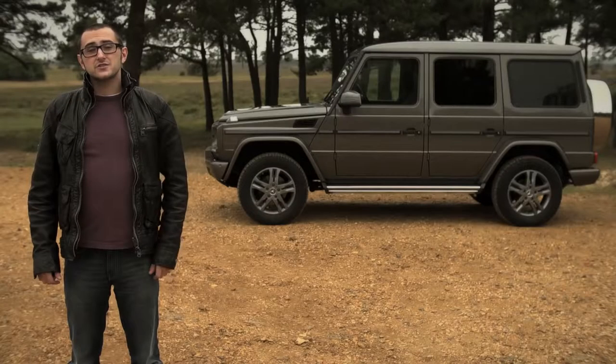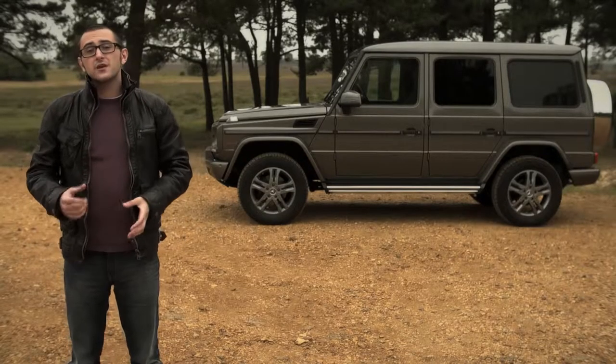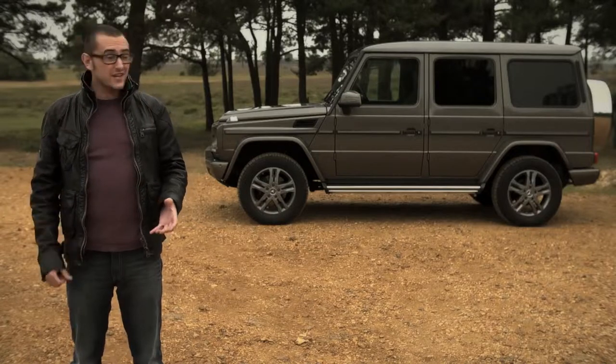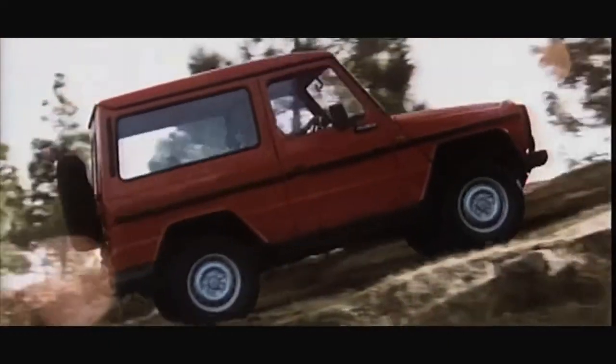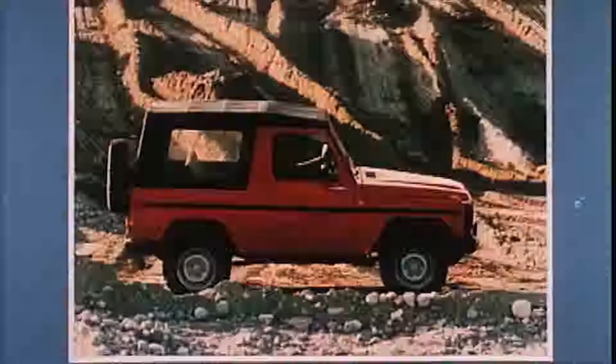There were two versions: a civilian version and a military version. It was also licensed off to other companies, so technically you can have a Peugeot version of one of these in some parts of Africa and France. The civilian one came in three flavours: short wheelbase, short wheelbase convertible, and long wheelbase.